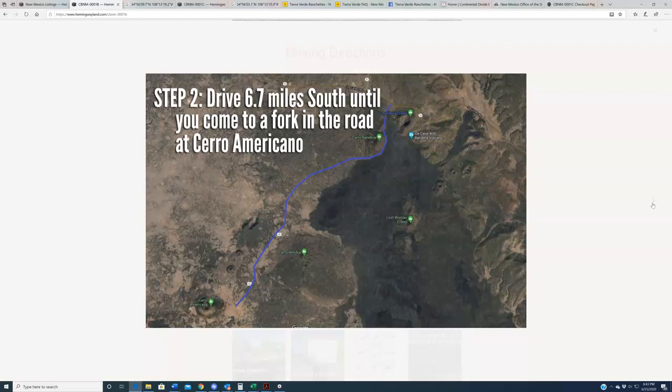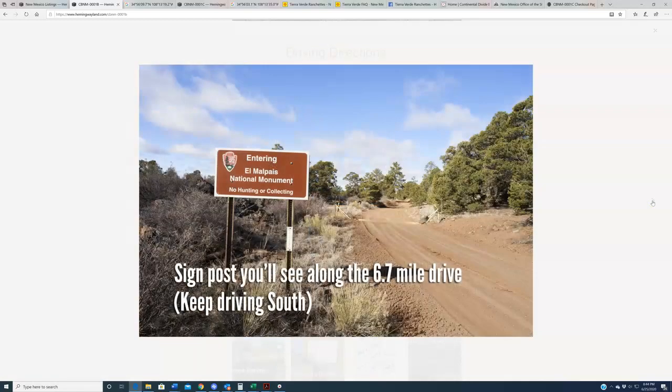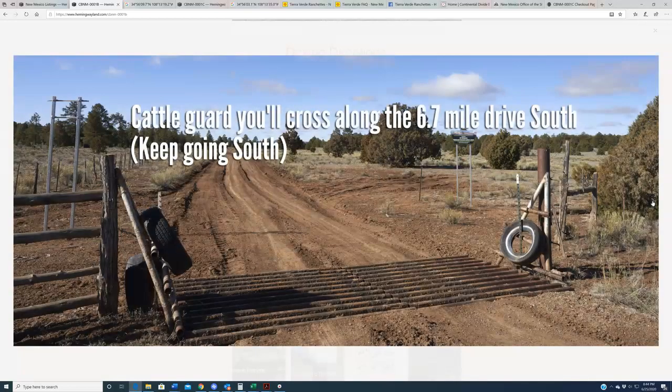There's not a lot of major landmarks down there, and there's a good chance you're going to keep driving, looking for this fork in the road, wondering if you've missed it. Highly recommend that you just study the odometer in your car and make sure you're only going about 6.7 miles. Some landmarks you're going to see along the way — keep going south past these, keep going south past these, keep going south past these.